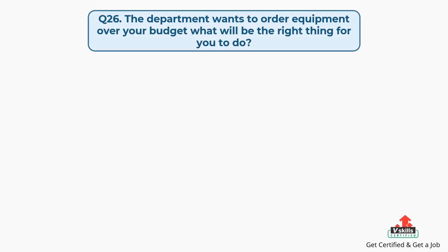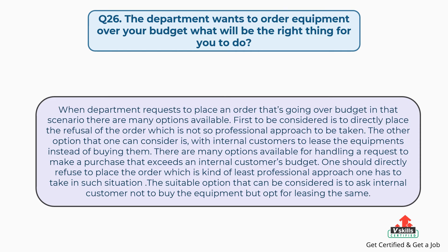Question number twenty-six: the department wants to order equipment over your budget — what will be the right thing to do? The answer is: when a department requests to place an order that's going over budget, there are many options available. Directly refusing the order is not a professional approach. A better option to consider is working with internal customers to lease the equipment instead of buying it. One should avoid outright refusal and instead ask the internal customer to opt for leasing rather than purchasing.